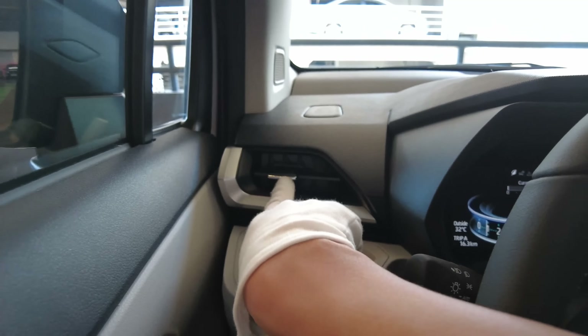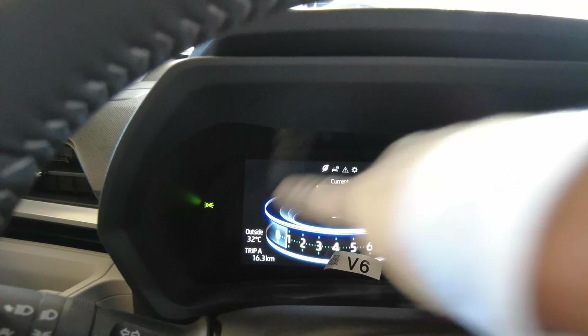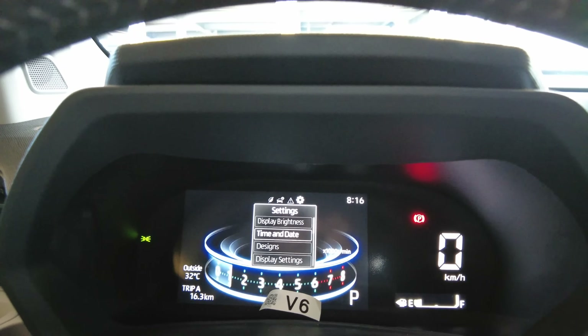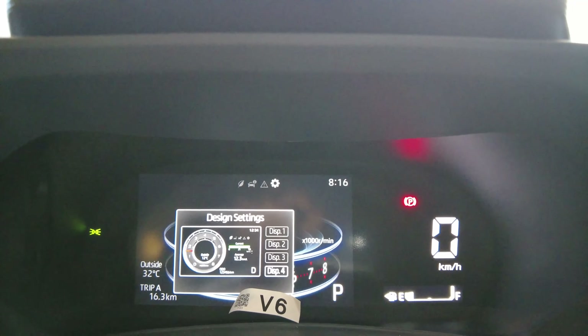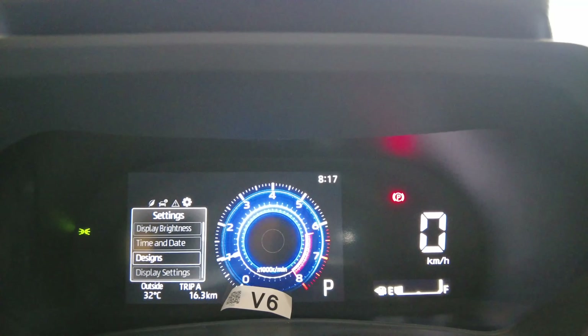So good. Chrome accent. 7-inch multi-display. It's the same as what you would see in a race car gauge cluster, and you have different design options — one, two, three, four. Which one is your favorite? I like blue.